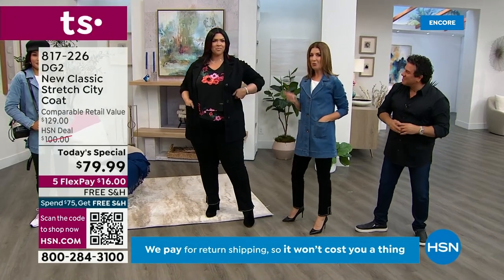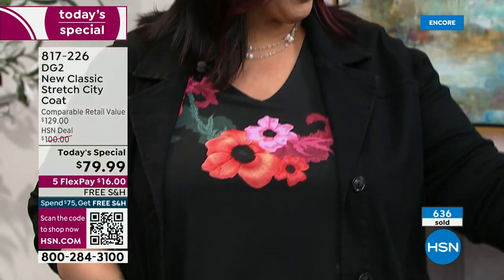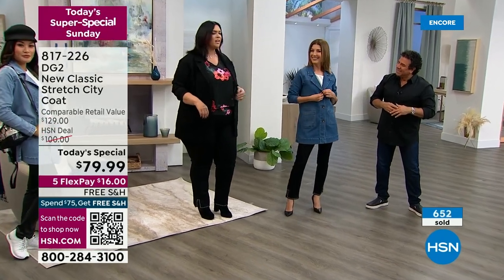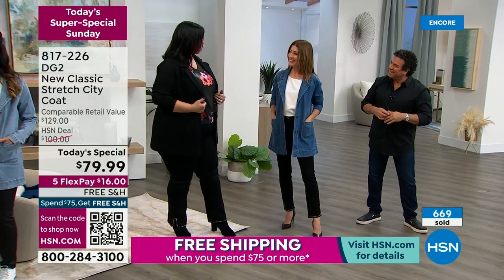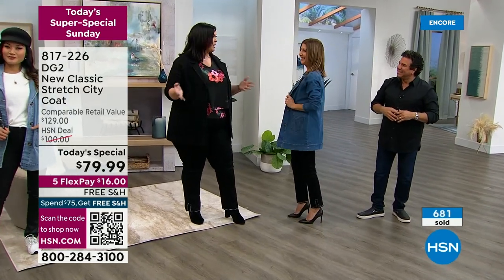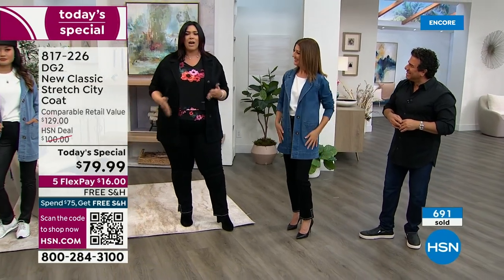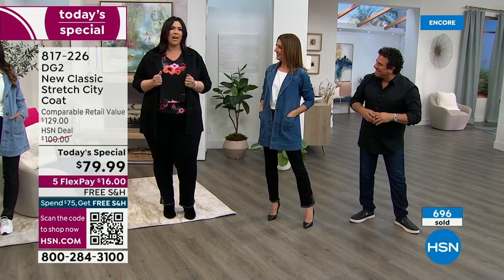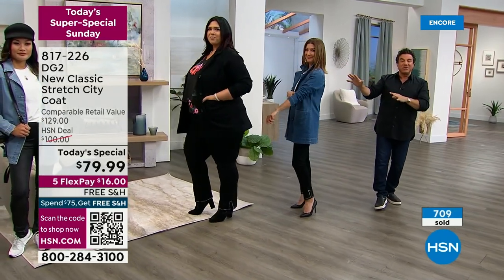Cali, you're in the 1X — tell us what you think about the jacket. I had the opportunity to try the white and the midtone. I did a street chic vibe — sneakers, all black — and it was such a statement piece, I got so many compliments. I love the length, the trench coat vibe is such a thing and so hard to find as a tall plus-size woman. I have DG2 pieces that date back 20 years and they still look brand new, they still stretch and move with me.